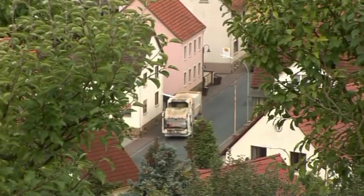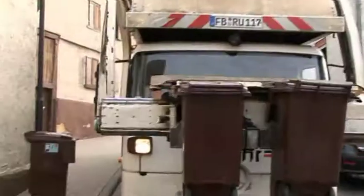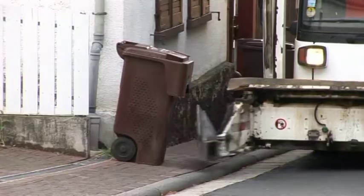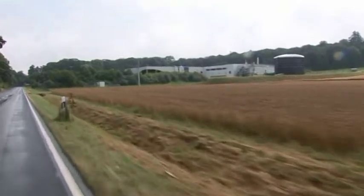Most communities in Hesse collect organic waste separately from general garbage and use it for composting. But organic waste collected in the so-called brown bin contains a remarkable amount of energy too. In 2007, the county of Wetterau, north of Frankfurt, started to explore this energy source.